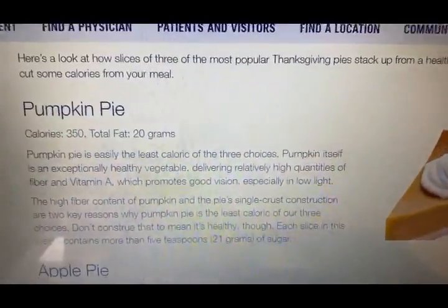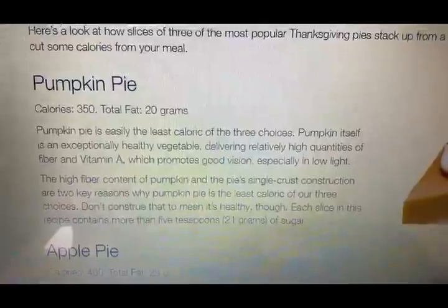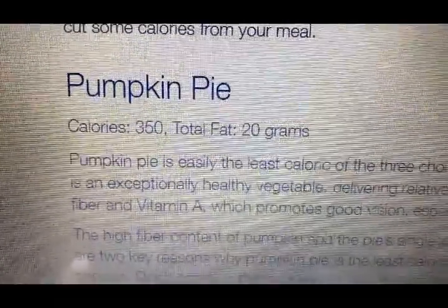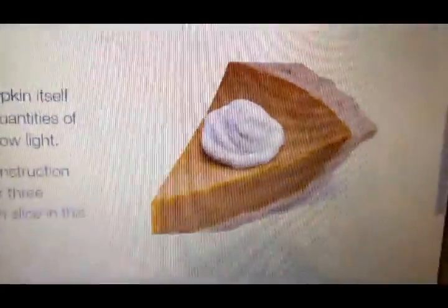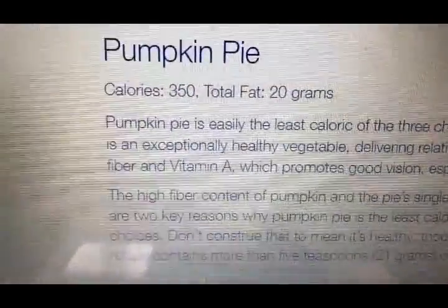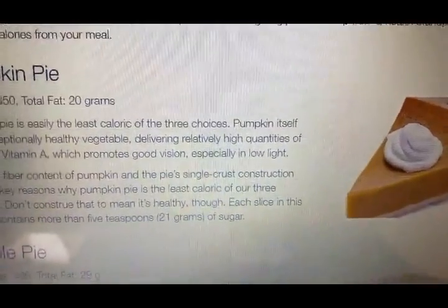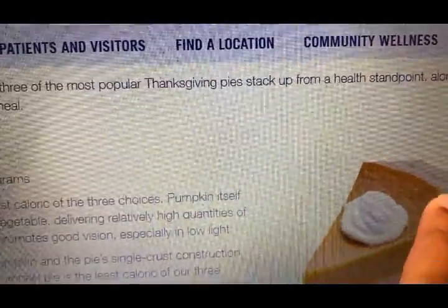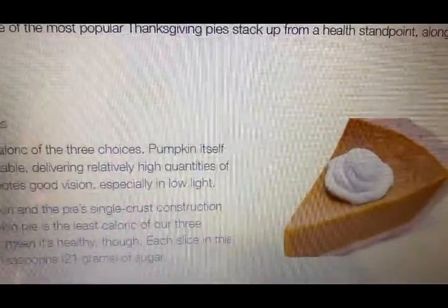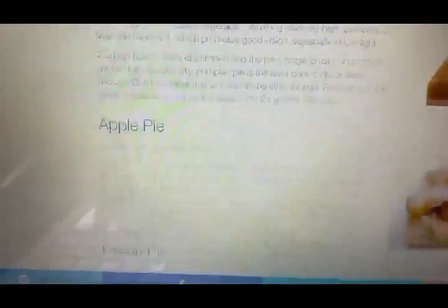It's saying that pumpkin pie is easily the least caloric of the three choices, at only 350 calories with 20 grams of total fat. That's a nice size slice of pie — you could probably get about eight slices out of it. So with it being 350 calories, you take away about 100-and-some calories from the crust, just have the filling, and even that dollop of whipped cream would bring it to a little bit less than 350 calories.